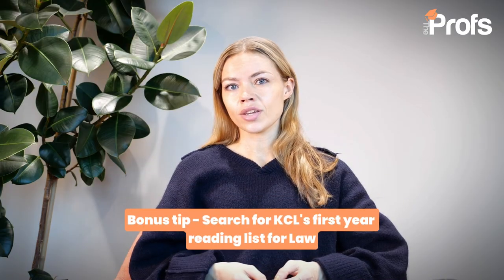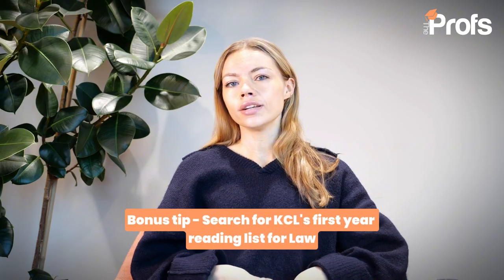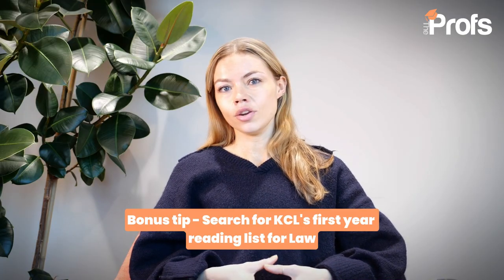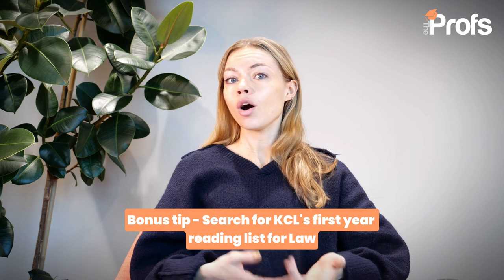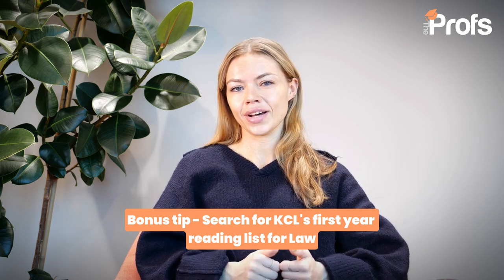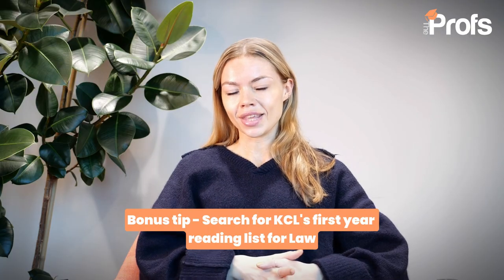For your specific university — King's College London — there is often a first year reading list available online. This is something the university will normally provide to their offer holders or first-stage students, but it is definitely something you can get hold of and use in your preparation. My advice would be to Google the first year reading list for law at King's College London and get hold of a few introductory books that give you a nice background about what law is and what you'll be studying on the degree.